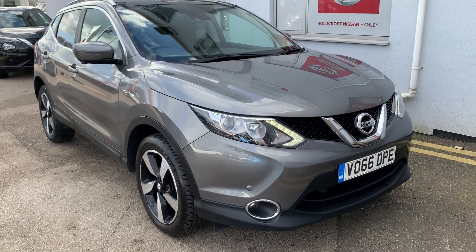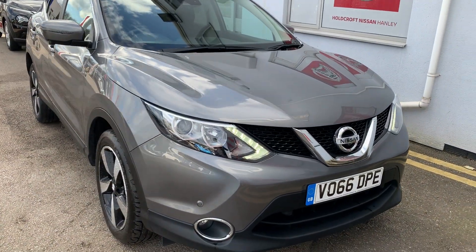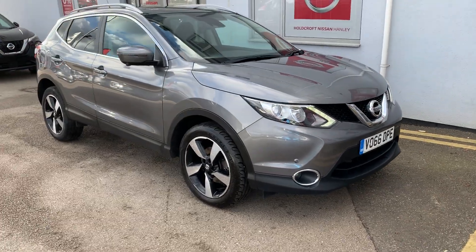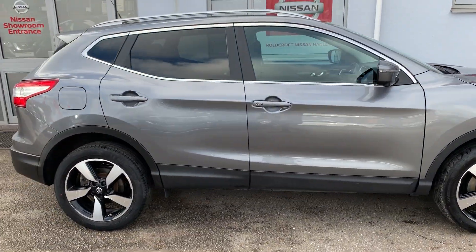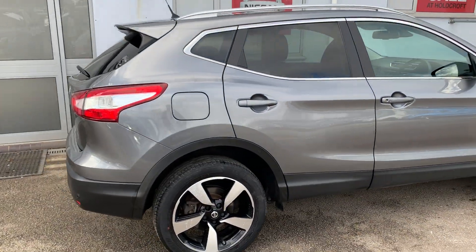Hello there and welcome to Harcroft Nissan Hanley. The Nissan Qashqai V066 DPE in gunmetal grey. This is the 1.5 DCI diesel engine. It's also the Tekna Connect model with comfort pack.